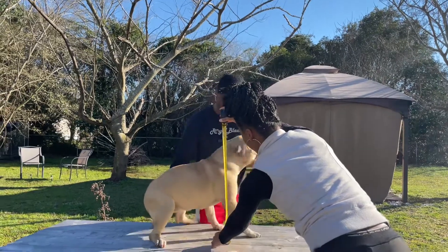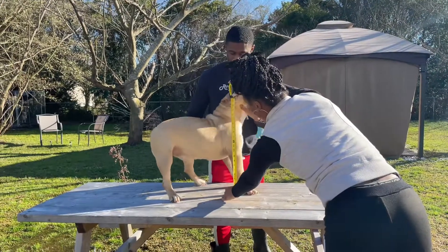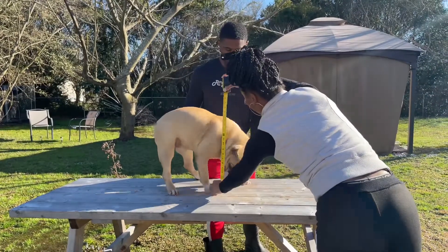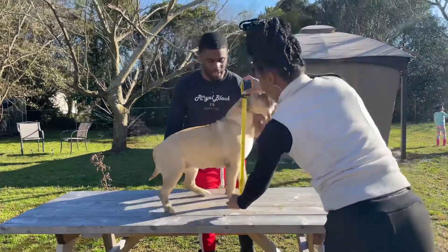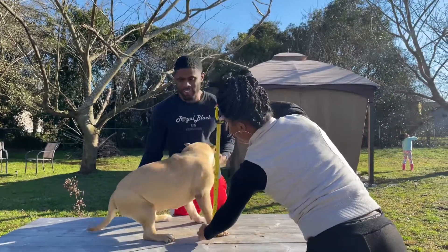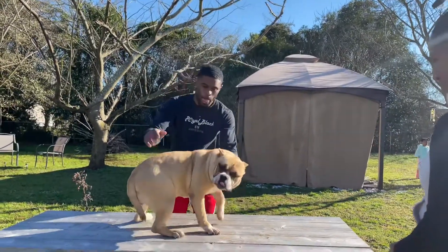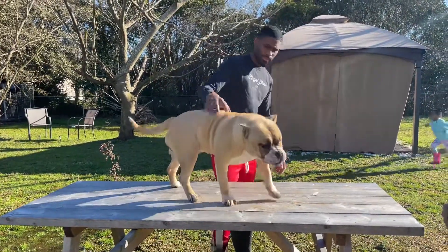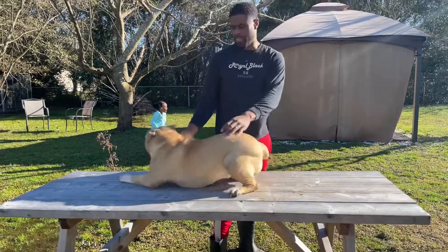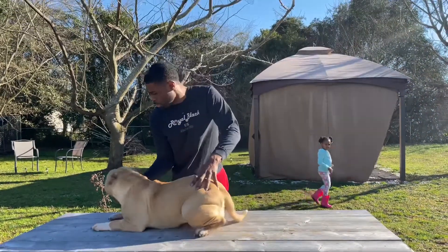We got right in between 13 and 14, close to the 14 — so about 14 inches. My girl here is a true pocket. Take a look at her — she just went out of heat not too long ago, she's looking real good, real healthy. Last time I weighed her she was about 54 pounds; I'm sure she's way more than that now.